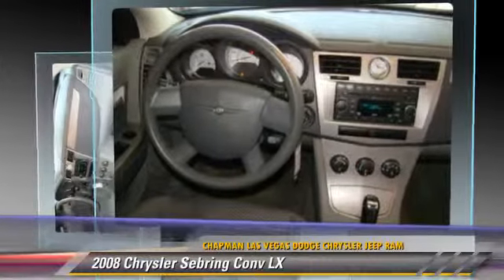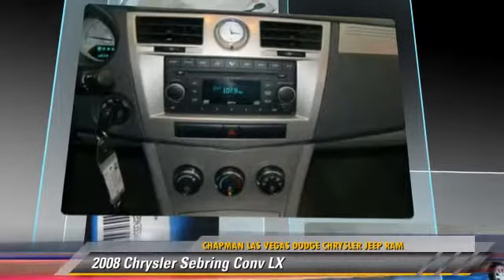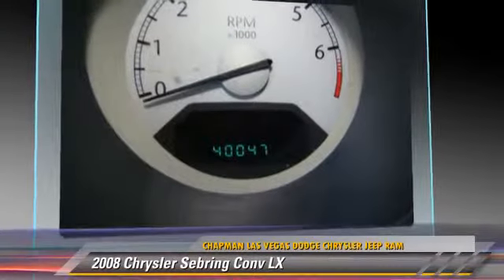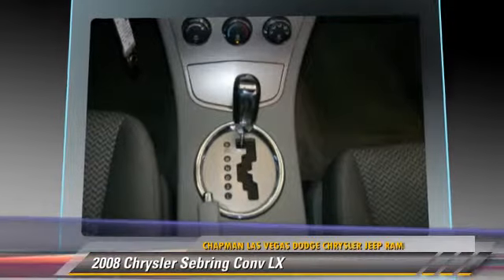This Chrysler features a CD player, cruise control, and powered door locks. Safety features include side airbags and four-wheel ABS.